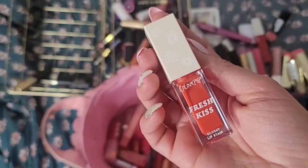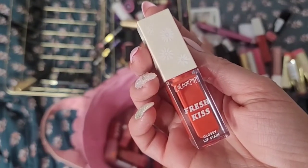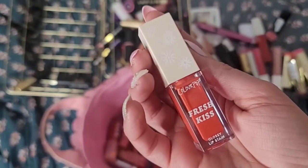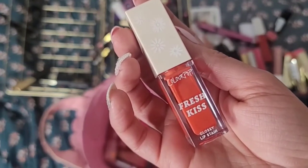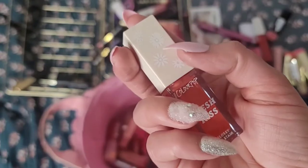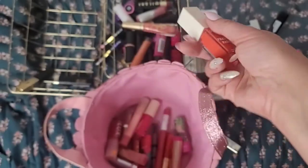This Color Pop Fresh Kiss Glossy Lip Stain was just kind of annoying to apply — it was very liquidy, which I thought was odd for a stain. Maybe it was liquidy because it's a glossy lip stain. I did not like it; I didn't think it was easy to apply. But I will keep it for any future posts.